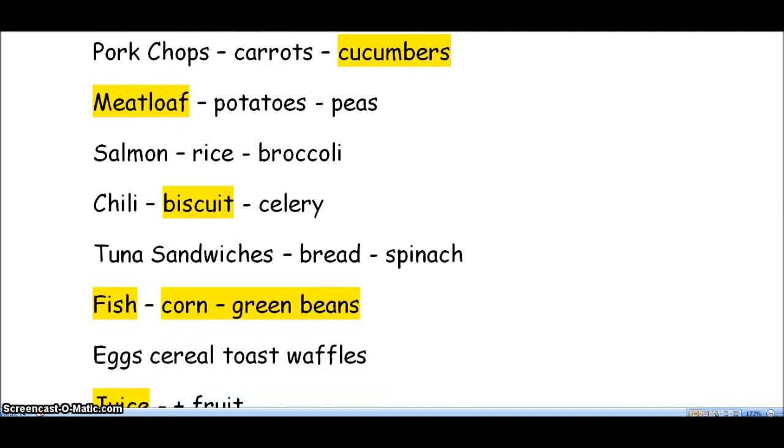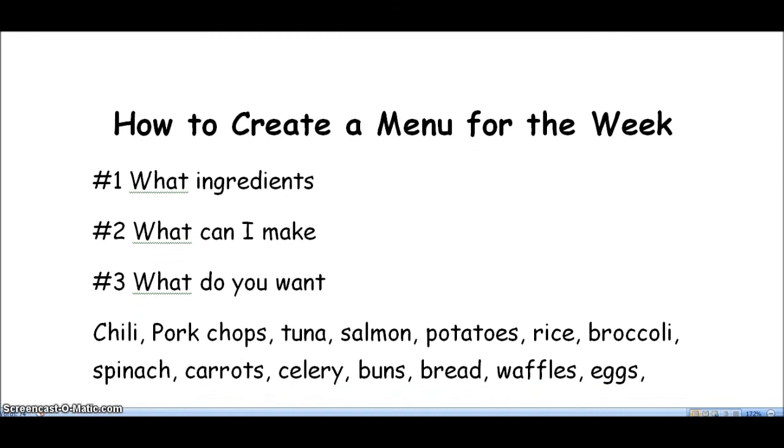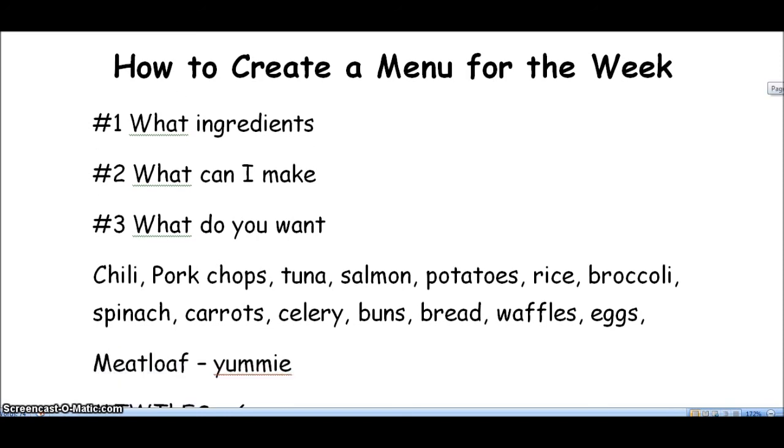So here is the end of the first part of this series on how to create a menu for the week and spend less than — or about — $50 on groceries for two. When you're doing a menu, remember: what ingredients do you have at home? What do you want to make with those ingredients? And what do you want that's extra? This is the end of part one. Have a delicious, delightful, delirious day, and I will see you on video two.